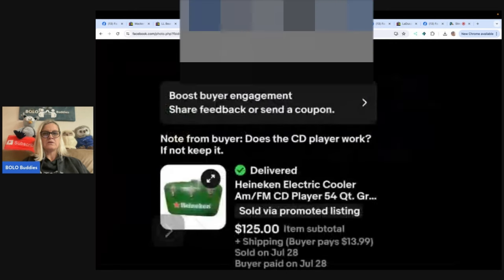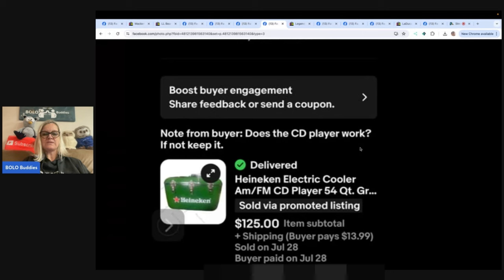Note from buyer: 'Does the CD player work? If not, keep it.' That's always concerning — are they going to open up a return? Found this Heineken cooler with CD player in the dumpster, and it sold for $125 on eBay — outright selling price without an offer. Cost of goods was zero. It's a CD player shaped like a Heineken cooler. That one was from Fiona's Fab Finds.